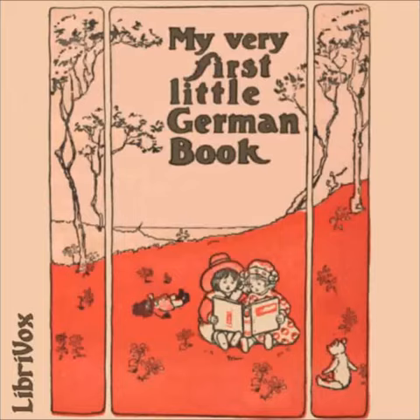Dritte Übung — Der Garten — The Garden. Wo bist du gewesen? Where have you been? Im Garten. In the garden. Ich habe die schönen Blumen gesehen. I have seen the pretty flowers. Ich habe auch die Bienen gesehen, die den Honig machen. And I have seen the bees which make honey.